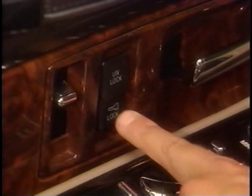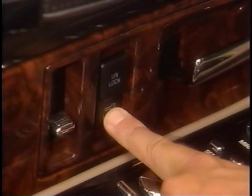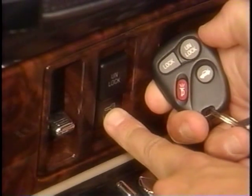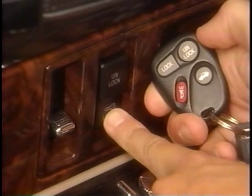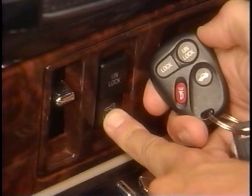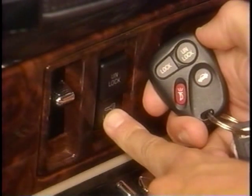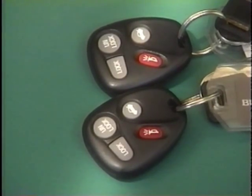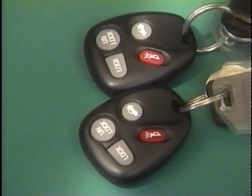To activate delayed locking, press and hold the power door lock switch and, at the same time, press the unlock button on the remote transmitter once — the lock delay is still off and all doors will remain locked. Press the transmitter unlock button a second time and the doors will unlock to signal that delayed locking is activated. The same procedure is used to turn off the feature. Keep in mind that delayed locking is only activated for the transmitter used during the programming. If the owner wants both transmitters to activate delayed locking, the same procedure must be repeated for the second transmitter.